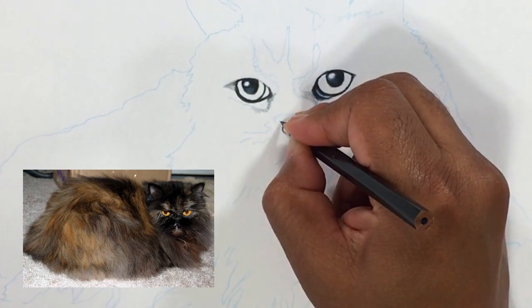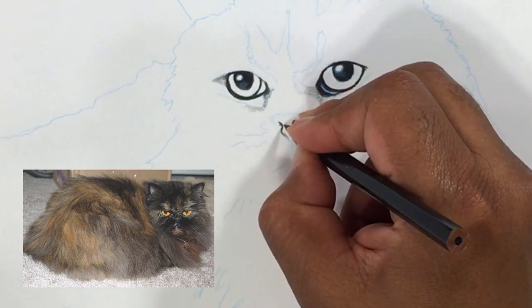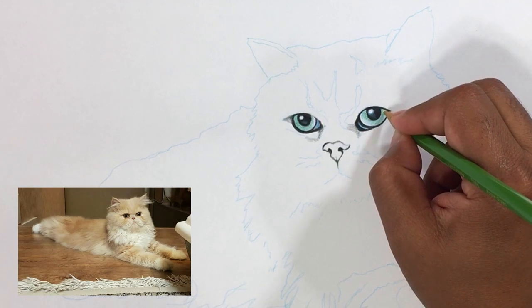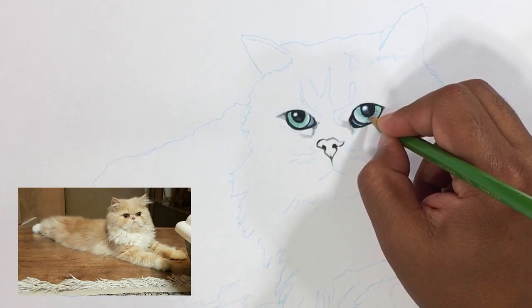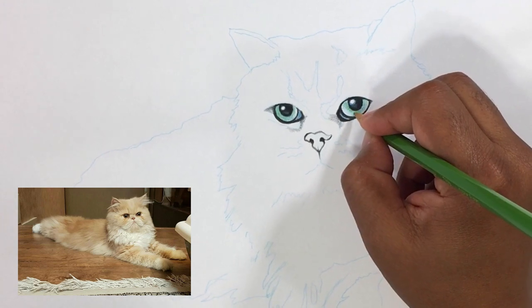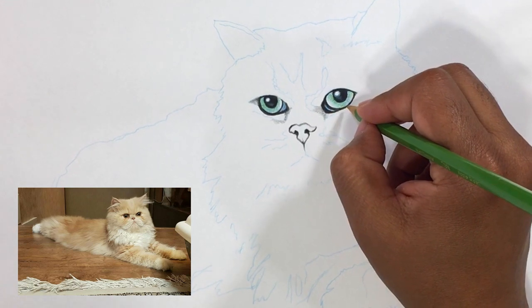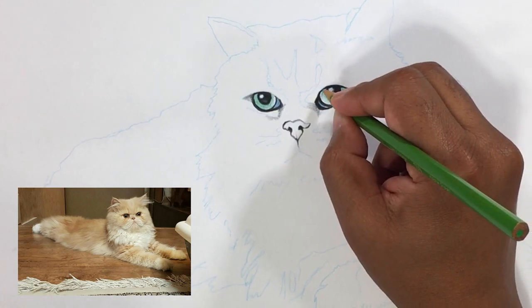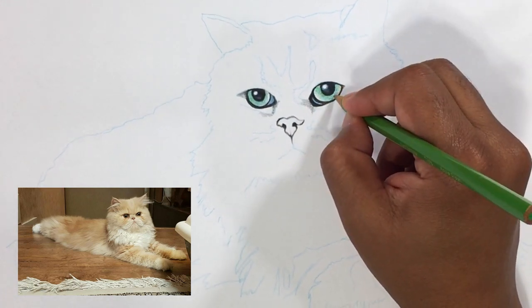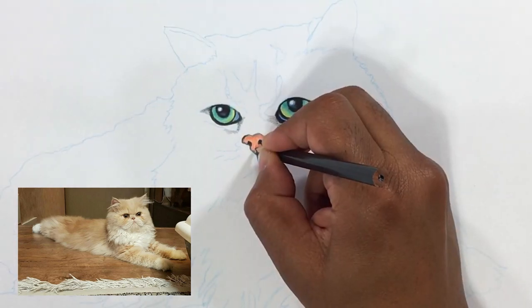A Persian's legs are short, thick and strong with large, round, firm paws. The tail is short but proportional to the length of the cat's body. A long, thick, shiny coat with a fine texture completes the Persian cat's look. It's long all over the body and includes an immense ruff around the neck, a deep frill between the front legs, long ear and toe tufts, and a full brush tail.